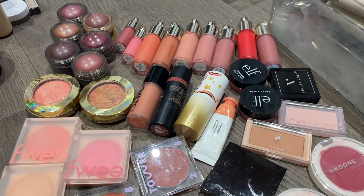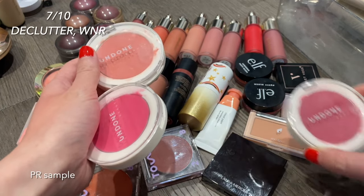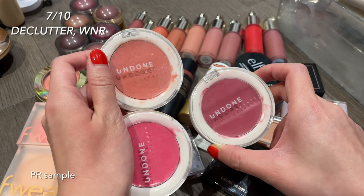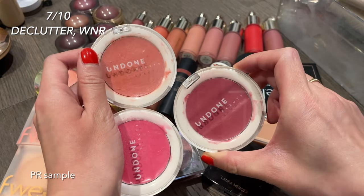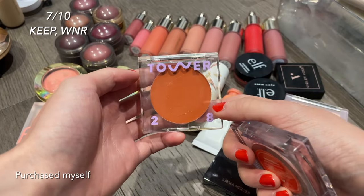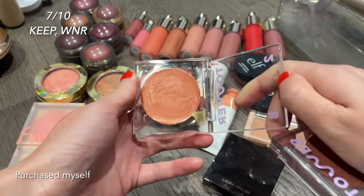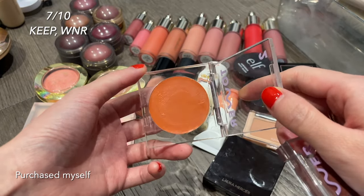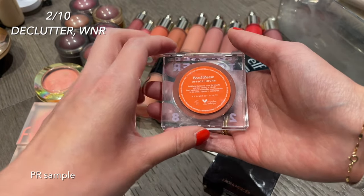Now going through the blushes — there's a lot, but bear with me. The Undone Beauty cream blushes are a great drugstore option, but I don't reach for them as much because I have blushes I like better, and they're old and a bit grimy, so I'm decluttering them. I have two Tower 28 cream blushes — the one in Golden Hour is a really nice warm-toned blush that blends well and isn't sticky, so I'll keep it around and try to use it up more.